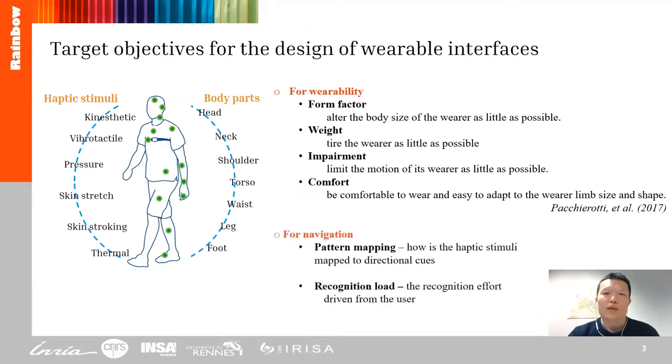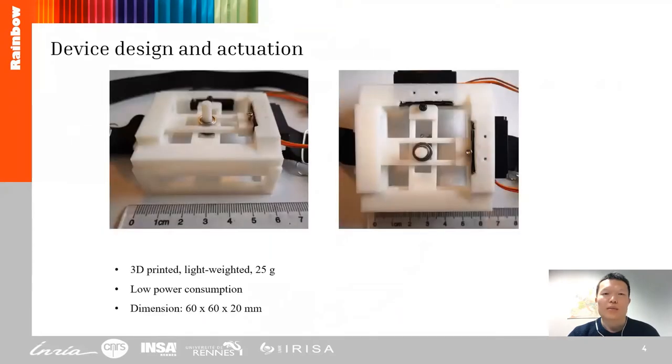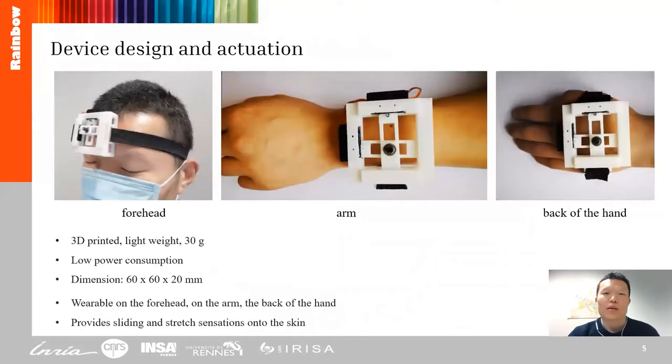The haptic device for navigation requires a low pattern maintenance and recognition load. Based on the objectives, we present a wearable guidance device which is small size and lightweight. It can be worn on the forehead, the arm, and the back of the hand.